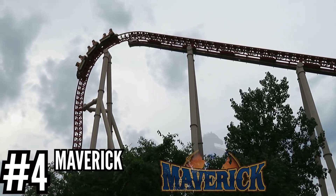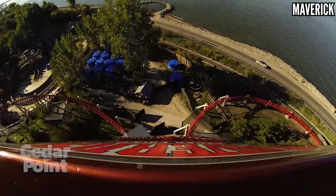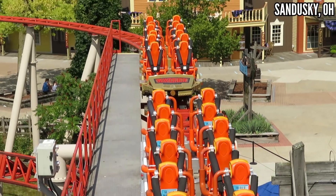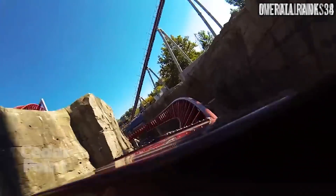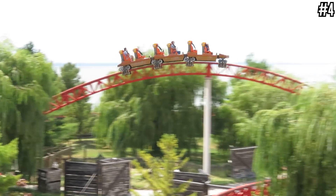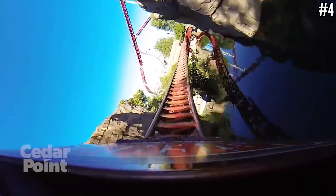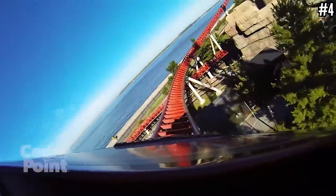Number 4: Maverick at Cedar Point. For as much as people think that I don't like Maverick, it is my number 4 Intamin — it just happens to rank in the 30s on my overall list. I have the same complaint about restraints as Fahrenheit and Storm Runner, but the ride makes up for it: a 95-degree drop, low-to-the-ground cutbacks, an ejector hill, a horseshoe roll, an awesome launch out of the tunnel, a swoop over the lake, back-to-back stengel dives, and another ejector hill for good measure. 4,450 feet of track in total — what a crazy long layout. This thing just remains stupidly popular after 14 years, despite being one of the few coasters in the park that didn't seem to break a major record.